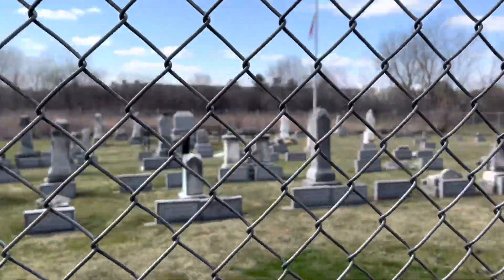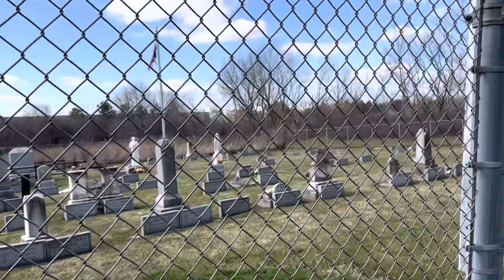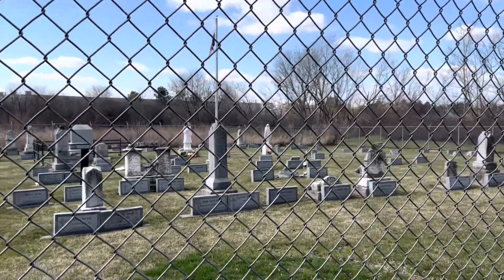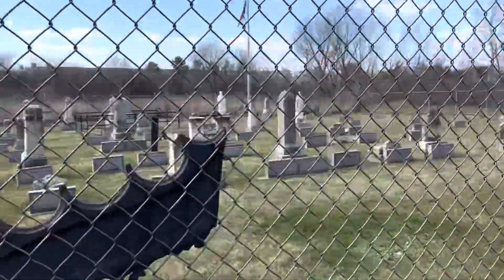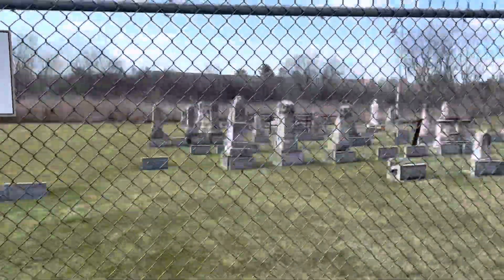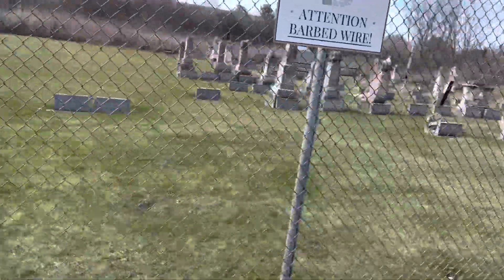This is a Catholic cemetery based off of the Virgin Mary. I think that's St. Anthony — actually, I think that's St. Stephen. It might be St. Stephen, yeah. I thought it was St. Anthony of Padua, but... Oh, and then there's the American flag.